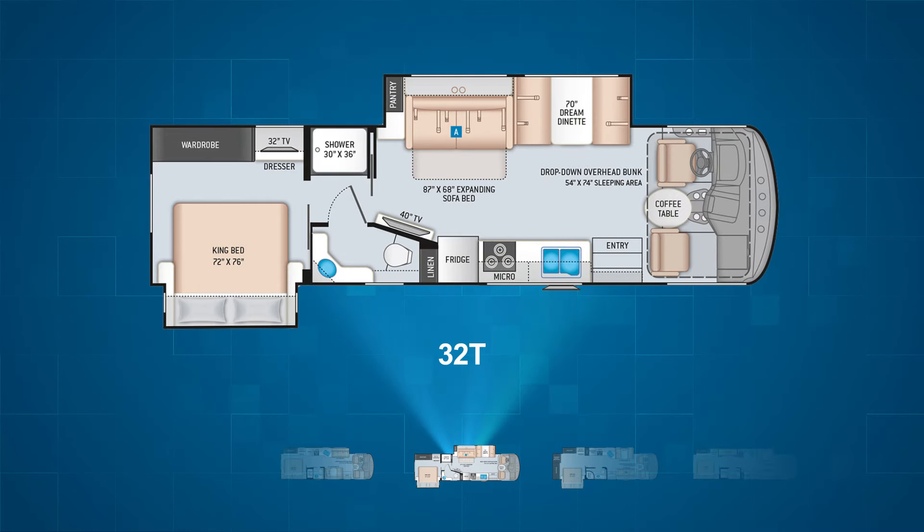Working our way up the length chart, we find the Hurricane number two, the 32T. The 32T is a front living floor plan with two slides. The driver's side slide expands the living area, pulling out the dinette and sofa bed. The other slide moves the king bed out to make a more spacious bedroom, which also comes with a pocket door for privacy. The 32T is capable of sleeping seven to eight people.